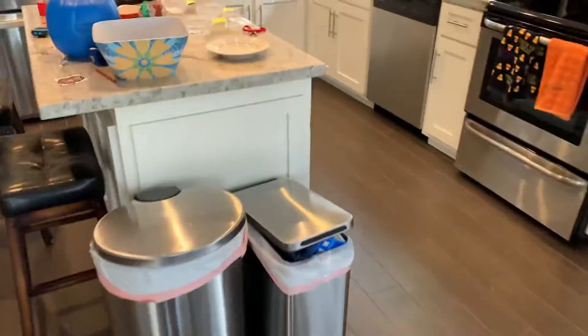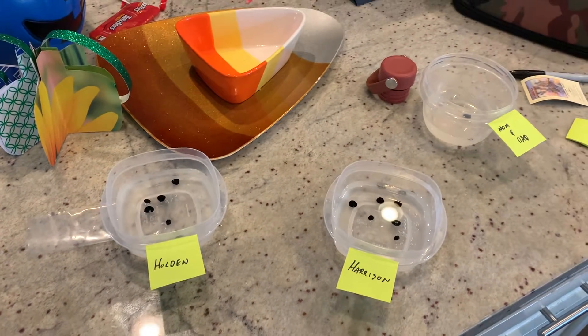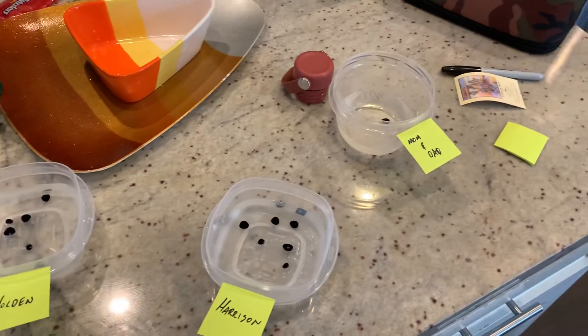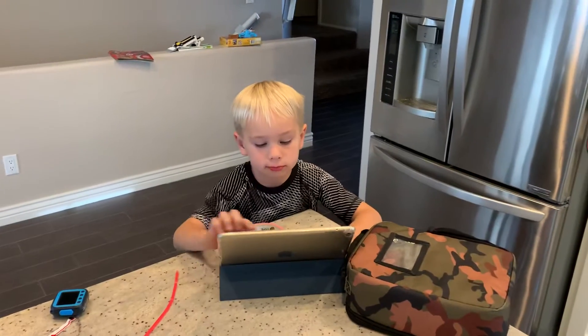So we'll see what happens with these. This is day one, which is November 1st — a great time to start because it'll be easy to tell what day in the process we are since we're starting on the first day of the month. I'm going to take a picture.